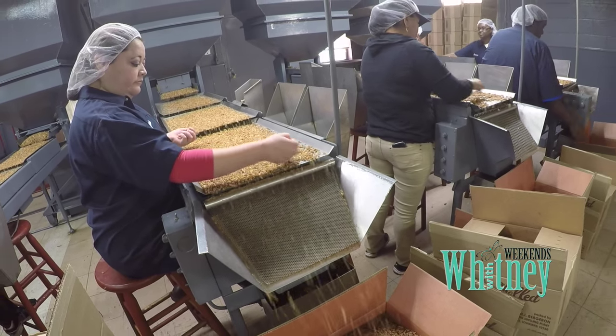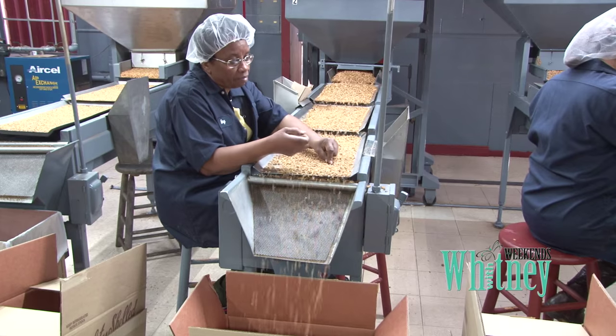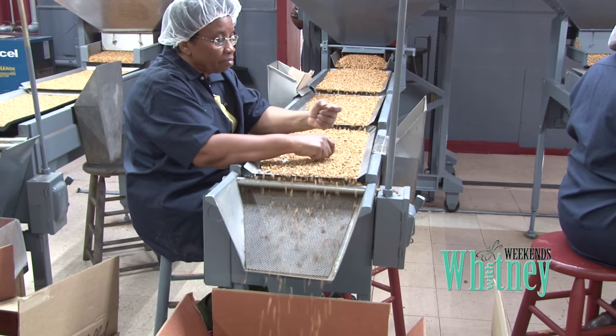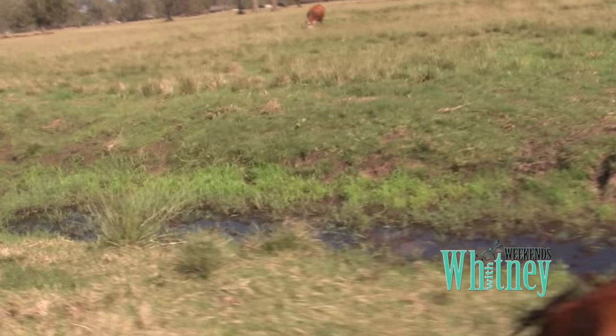Finally, human eyes do the final pecan inspection in this 48-hour process. They then pack them into 30-pound boxes for commercial use or send them to another room to be packaged into cellophane bags for consumers. Andre says he's seen incredible advances in production in the last 50 years, but says there's one thing new technology can't do: control Mother Nature.